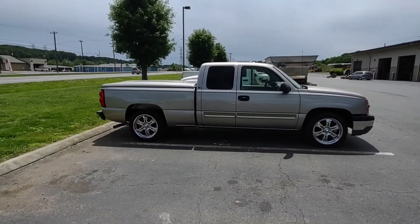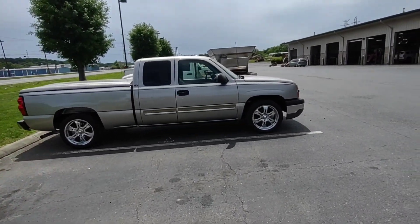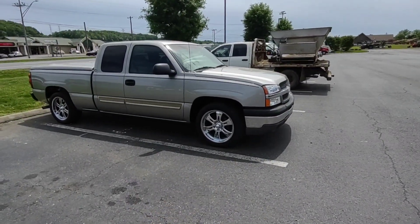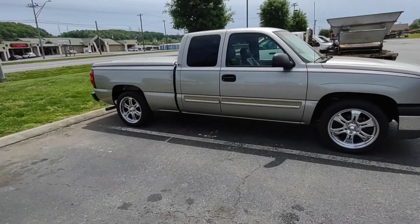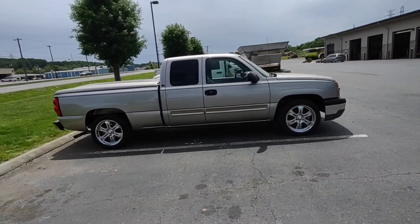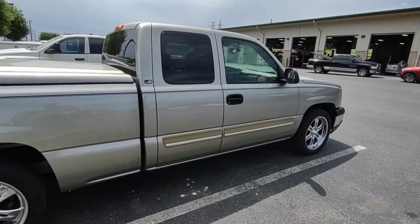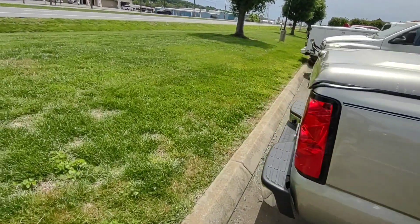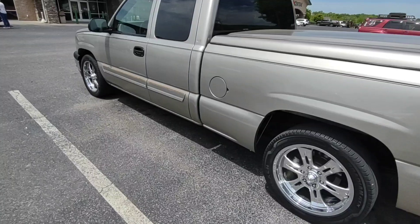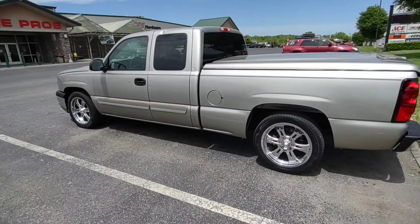Hey guys, this is Jimmy from Prime It Is Best. Sorry for all the traffic noise, hoping you can hear me good. I've got my 2003 Chevy Silverado — what we call a cat eye truck. I bought a set of LTZ wheels that already have tires on them, so I'm taking these wheels and tires off and putting the LTZ wheels on. Here at the local co-op they're going to balance them, so it should be good.